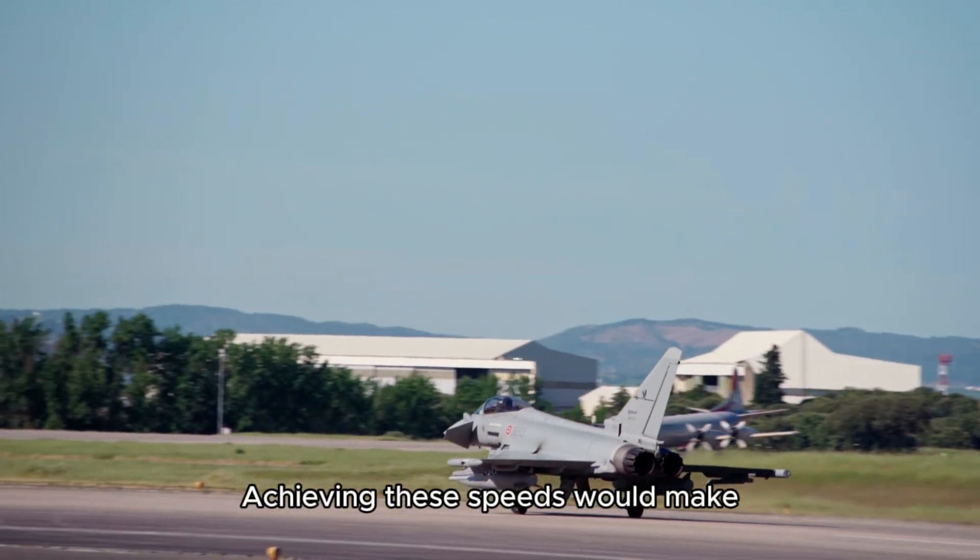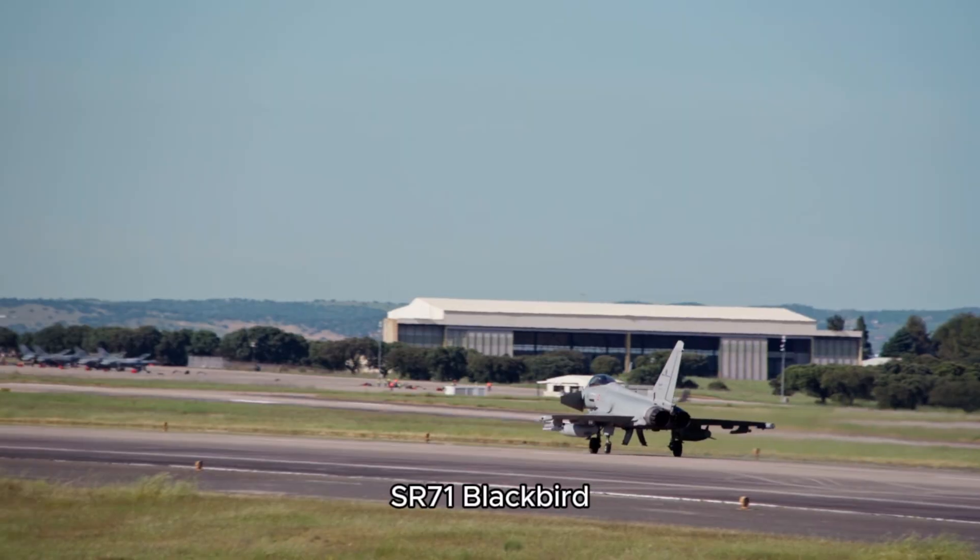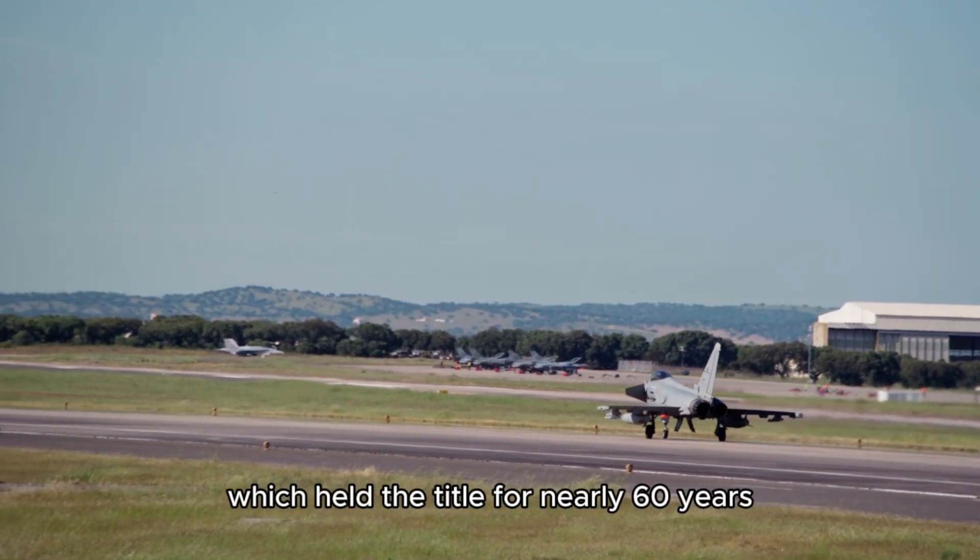Achieving these speeds would make Quarter Horse the fastest reusable jet, surpassing the legendary SR-71 Blackbird, which held the title for nearly 60 years.